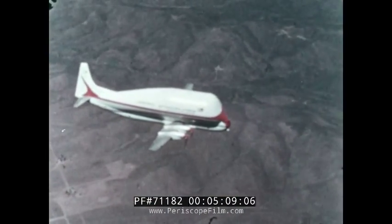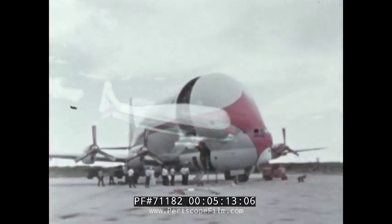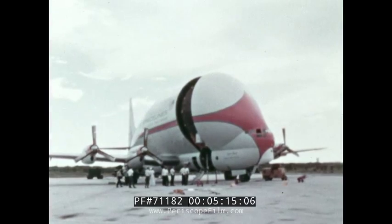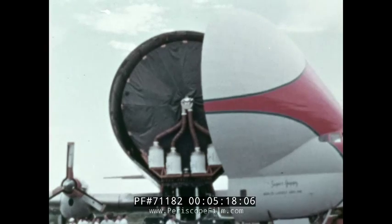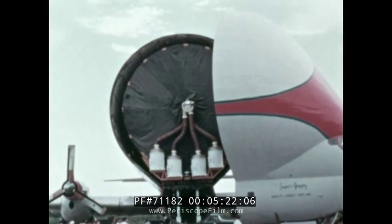McDonnell Douglas in California, builders of the lighter weight third stage, flew their hardware to Florida by strange-looking planes called Super Guppies — planes with five times the carrying capacity of most present jet transports.